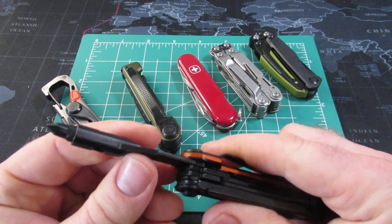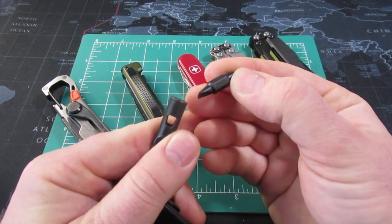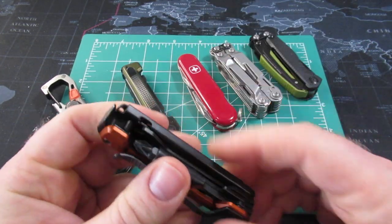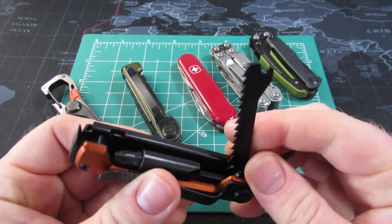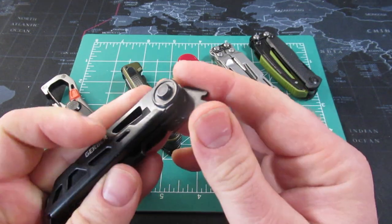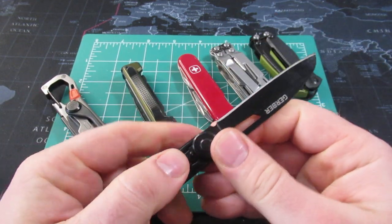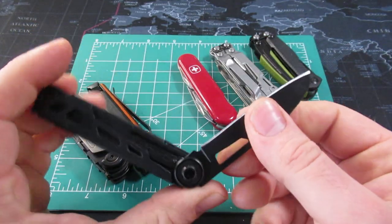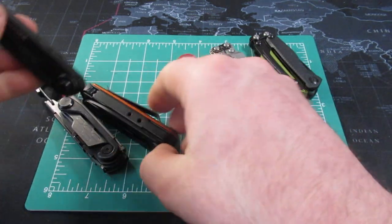We have a very nice bit driver, but unfortunately it's still not locking. It is double-sided and you can get bits to fit in there, or put a magnet and just use a normal quarter-inch bit as well. On this one you have a saw and a much shorter awl on one side. None of these lock. On the other side you have the very nice knife, and that locks into place. The same is true on the Scout — the knife is on the other side.